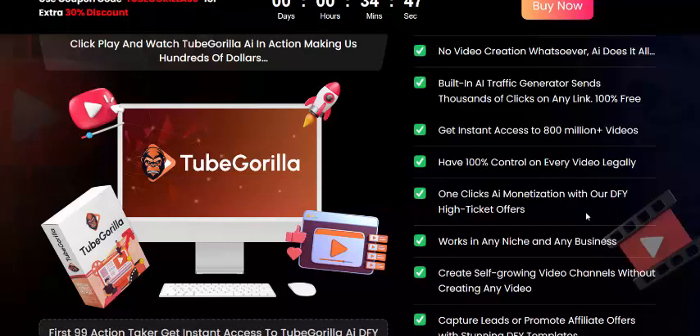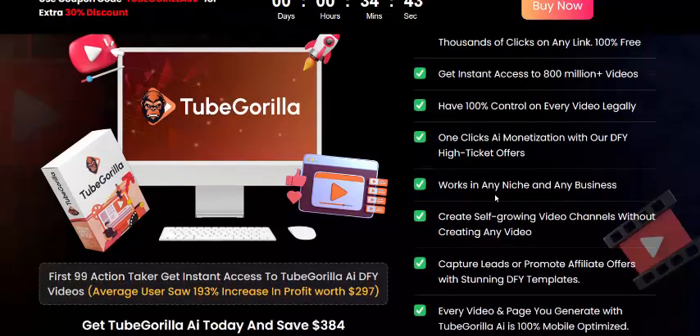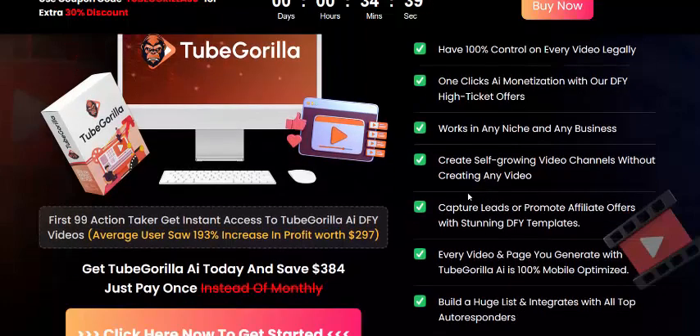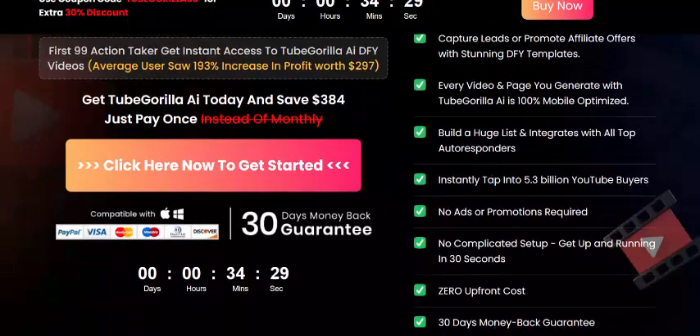Get instant access to 18 billion plus video views. You have 100 percent control over every video. One-click monetization with done-for-you high ticket offers. Works in any niche and any business. Creates self-growing video channels without creating any video, and promotes affiliate offers without any templates needed.